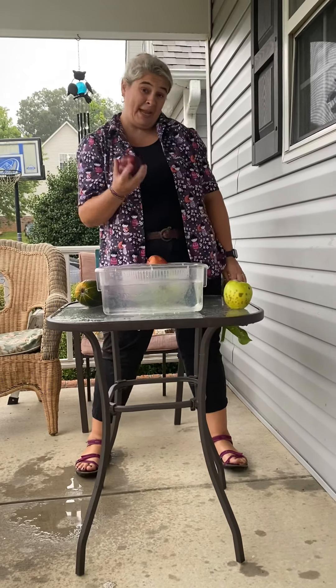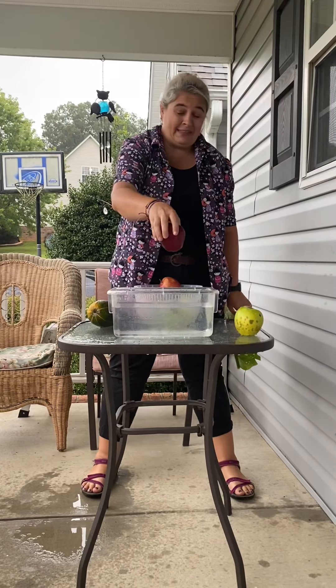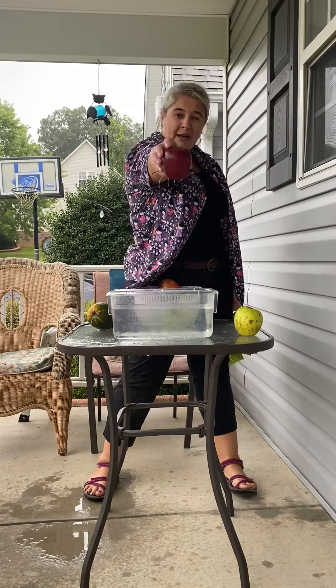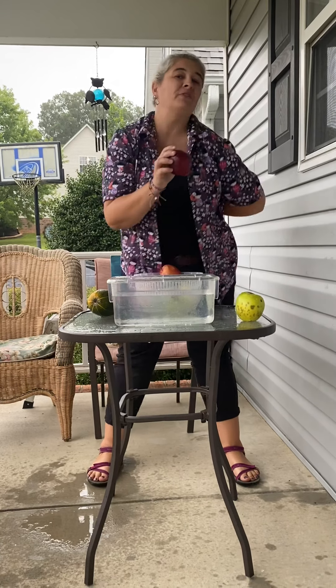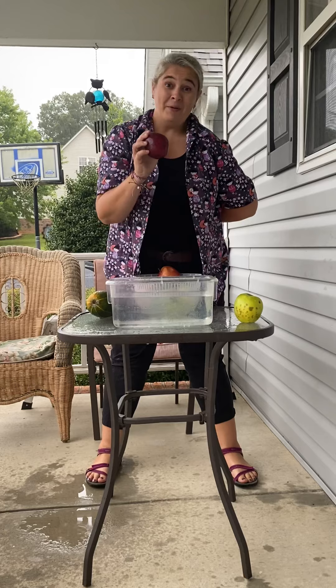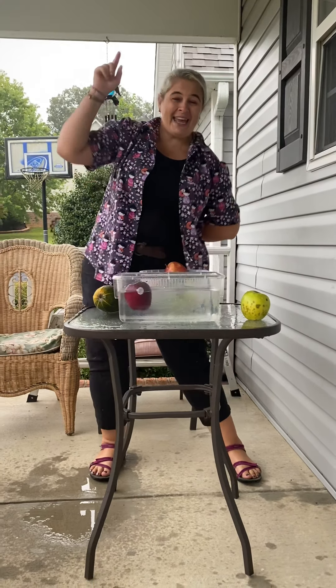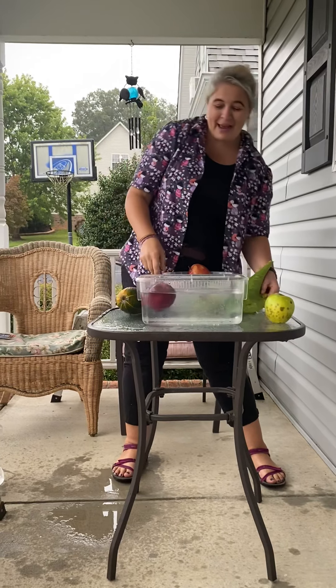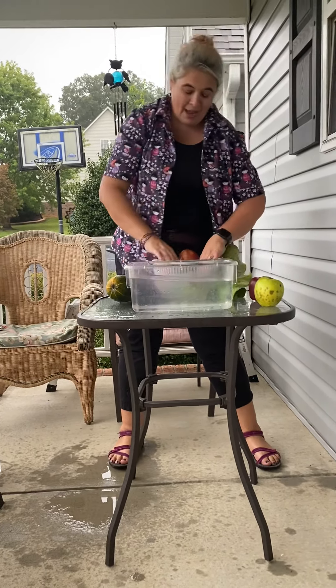My daughter Avery Maria is my camera person today. Here is a beautiful, lovely, sweet, and crisp and crunchy red delicious apple. Sink or float? She says sink. Let's find out. And it floats! It's a floating red apple - these make good bobbing apples. If one floats, the others float.